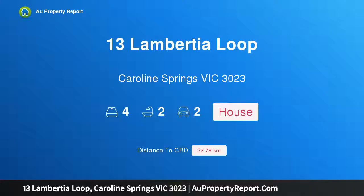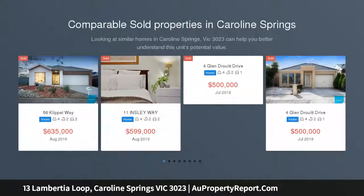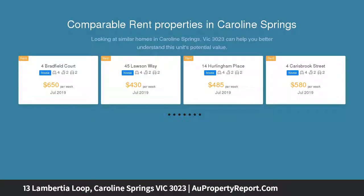Hi, I am glad to introduce property 13 Lambert Lula, Caroline Springs, Victoria 3023. This is a family home in a convenient location. In-room auction Thursday the 5th of September 2019 at 7pm at our office located at Ray White Caroline Springs, shop 8, 234 Caroline Springs Boulevard.